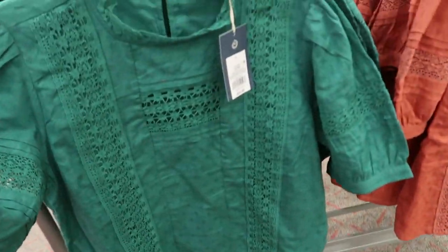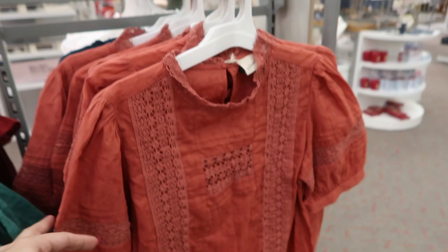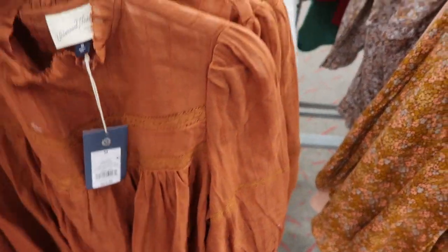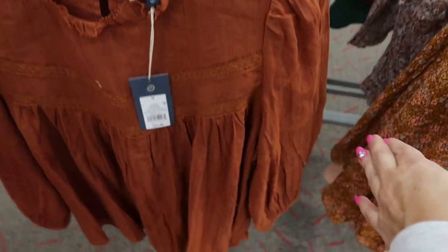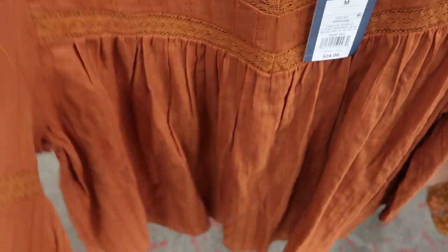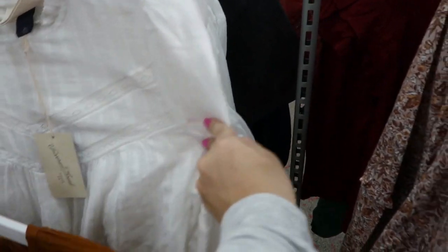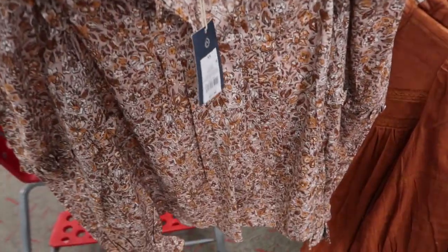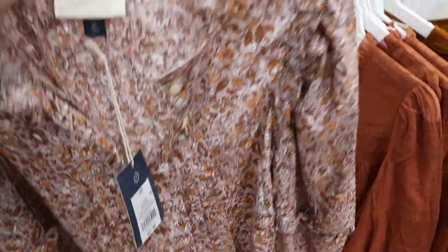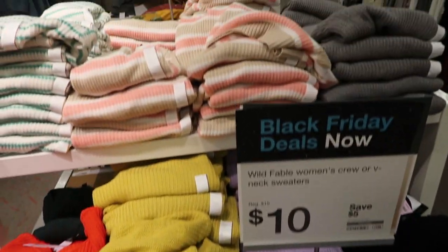I really like these tops from Universal Thread — they're $24.99 with lots of crochet detailing and really pretty colors. They have this green and then rust. This one is $24.99 as well and has more of a lace detail with a smock top, and it comes in white.